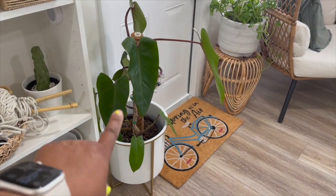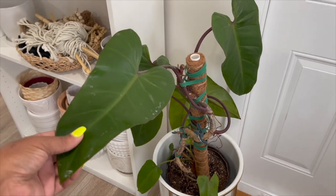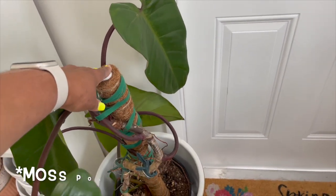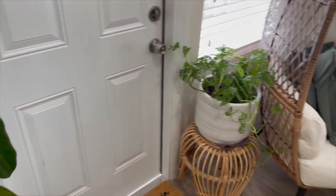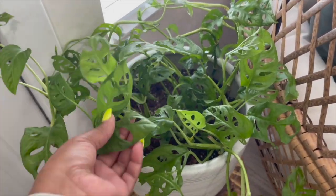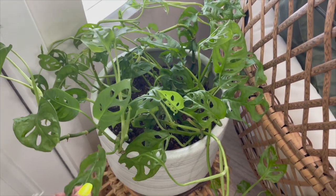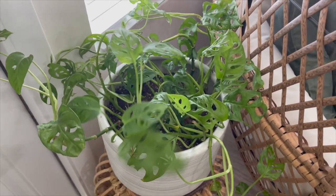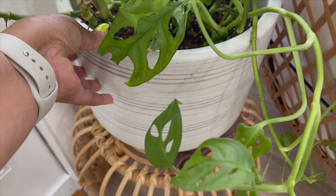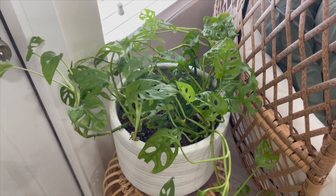Here I have my red emerald philodendron that I need to add another totem pole to. Here is my monstera adansonii, which I just repotted yesterday. It was in the original hanging basket from Home Depot, but I finally broke down and repotted it into this really heavy pot right here. It's giving it a lot more space to breathe - hopefully it'll thrive even more.